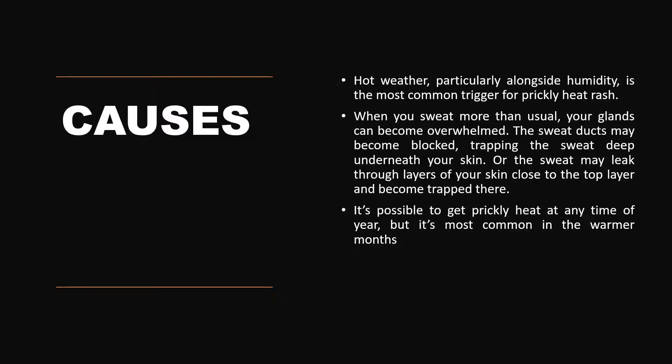What are the causes of developing miliaria rubra? It develops particularly in hot weather where humidity is very high, which is the most common trigger for prickly heat rash. When you sweat more than usual, your glands can become overwhelmed. The sweat ducts may become blocked, trapping the sweat deep underneath your skin, or the sweat may leak through the layers of your skin close to the top layer and become trapped there. It is possible to get prickly heat any time of the year, but it is most common in warmer, hot and humid weather.